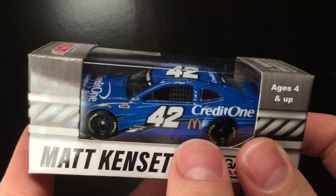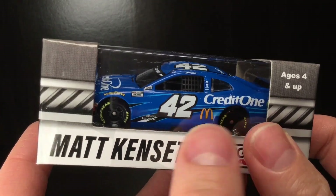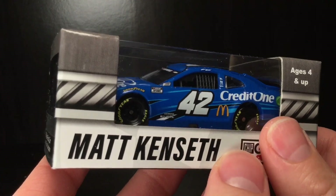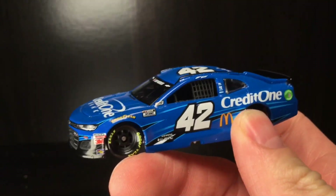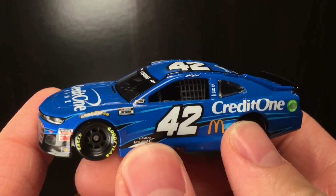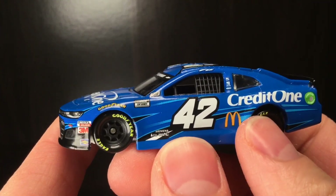This is very similar to the Kyle Larson 2020 car, but there is a slight difference here and there. Without further ado, let's go look at this brand new Kenseth Diecast out of the box. Here she is, folks, brand new, out of the box, and this very well could be the final Matt Kenseth Diecast ever made.